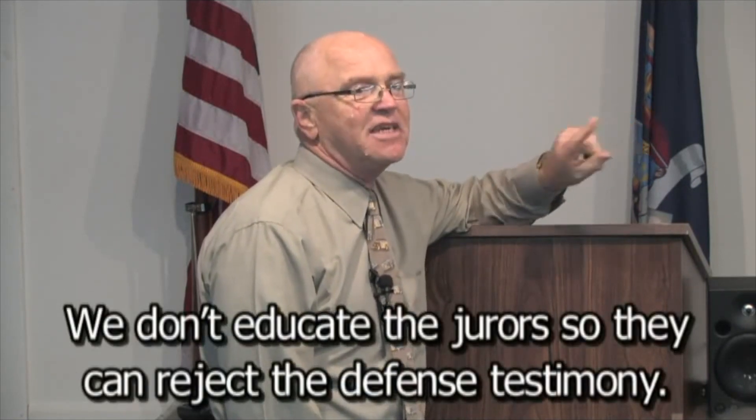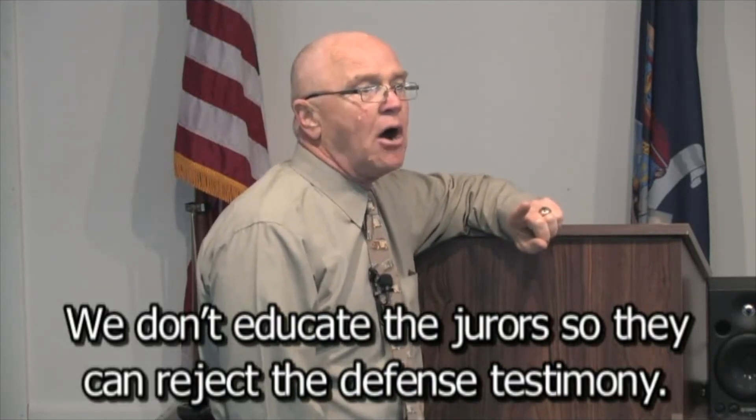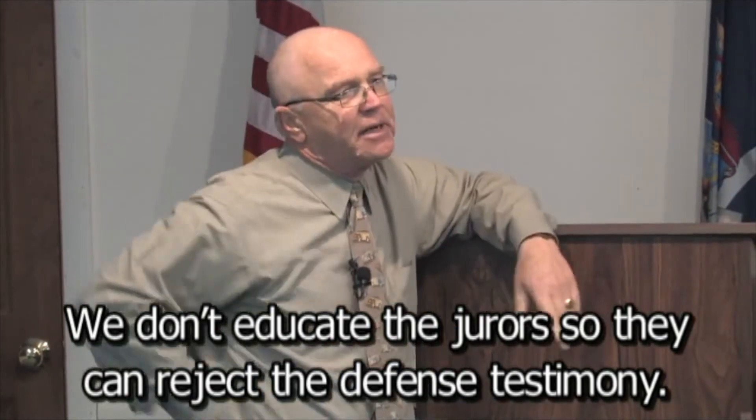I've watched this happen so many times in my career — we don't educate our jurors well. We tend to focus on educating them about our case. But this isn't educating them about our case or speed. It's educating them about reality so that they will reject the defense. When we look at the defense expert's report, we say, oh my God, that's completely wrong — because we know what we know. But a lay person can't look at that report and say the same thing, because they don't know what we know. So one of our goals in our case in chief should be to educate them so that they will know and will reject the defense.